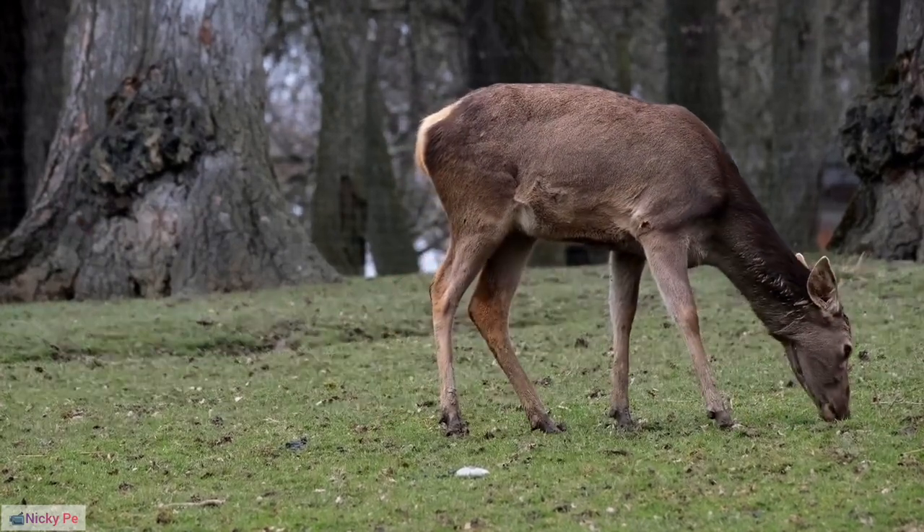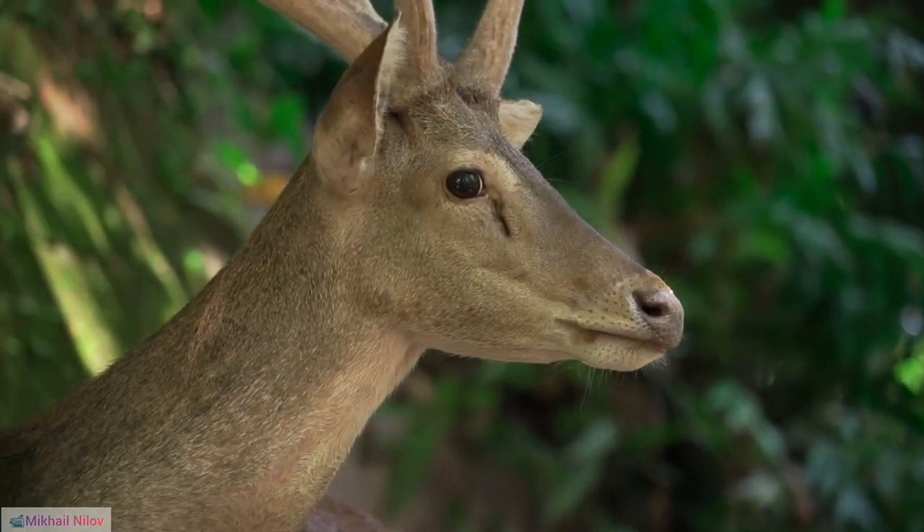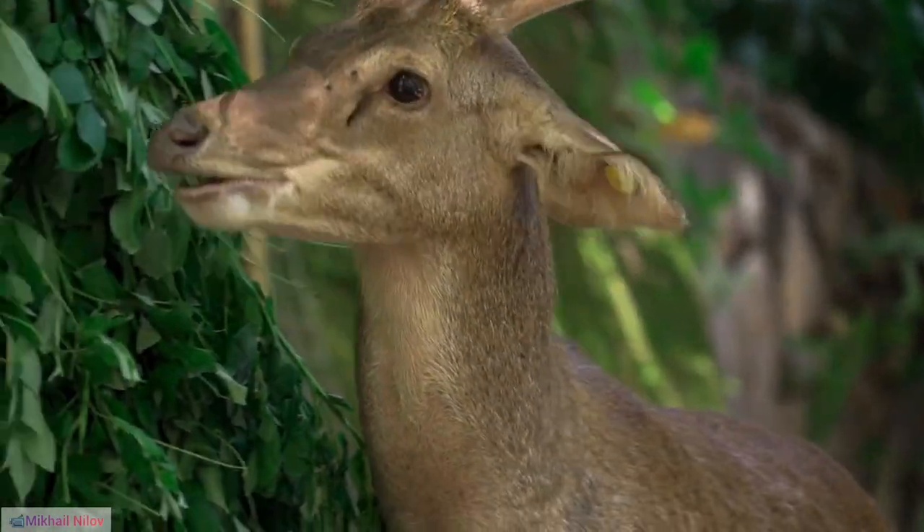18. Reindeer Domestication in Asia. In addition to Europe, parts of Asia such as Mongolia and Siberia have a long history of reindeer domestication by indigenous communities.